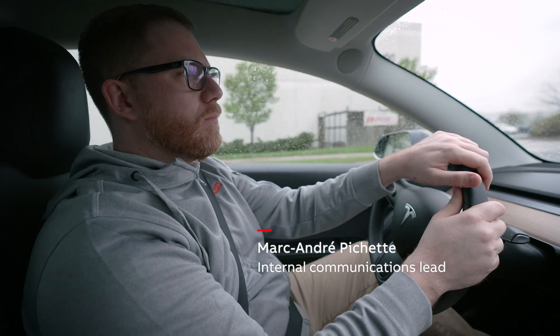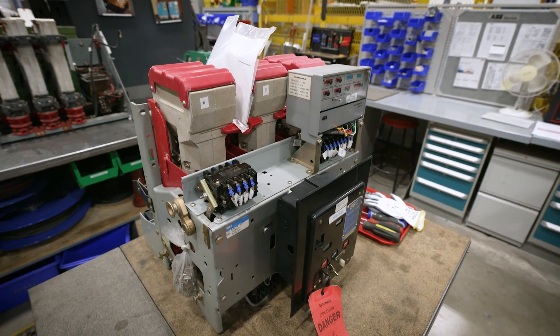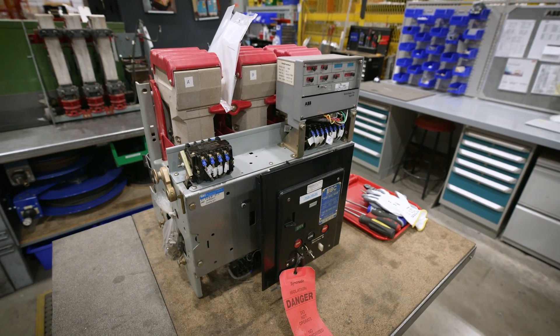I'm Marc-André Pichette. Today, I'm on my way to ABB's Brampton facility, where we are going to look at the K-Line circuit breaker rebuilding process.